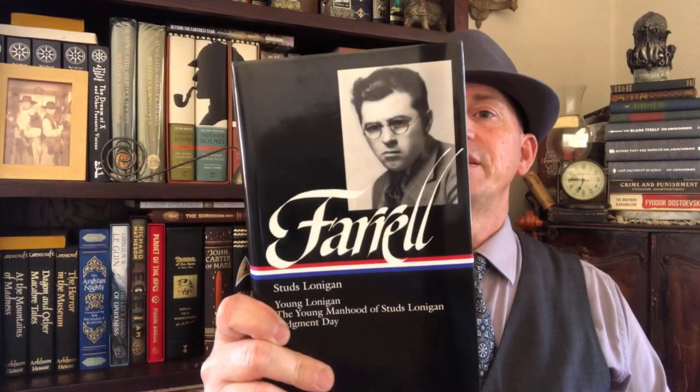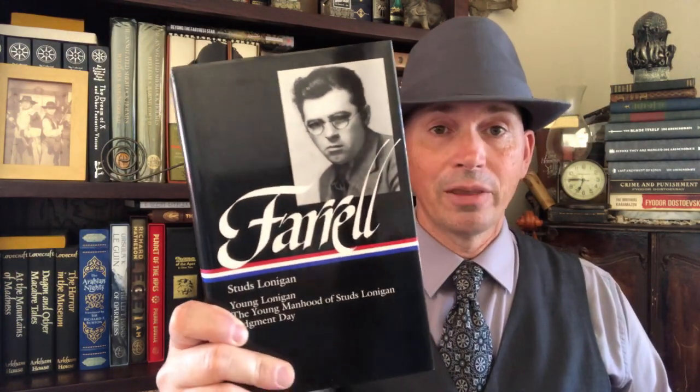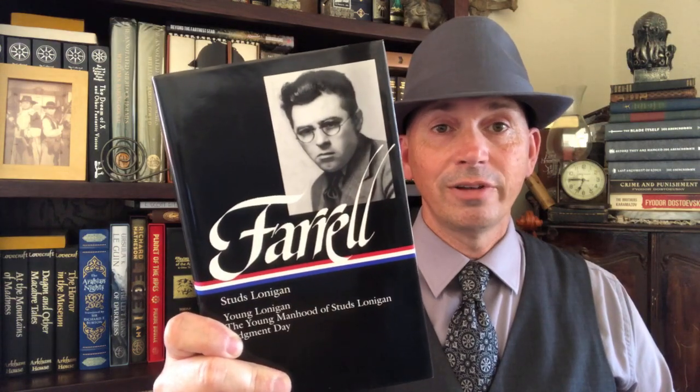And another trilogy of novels all in one volume — this is James T. Farrell's Studs Lonigan trilogy, all in one volume.